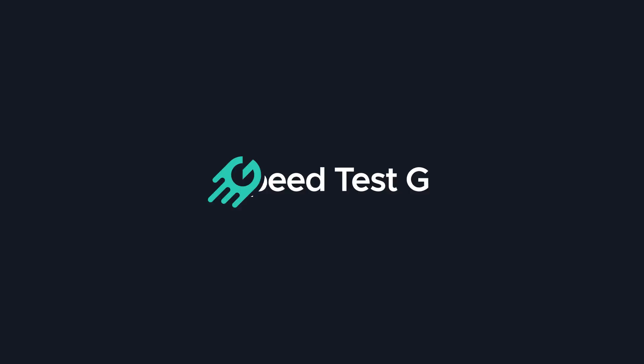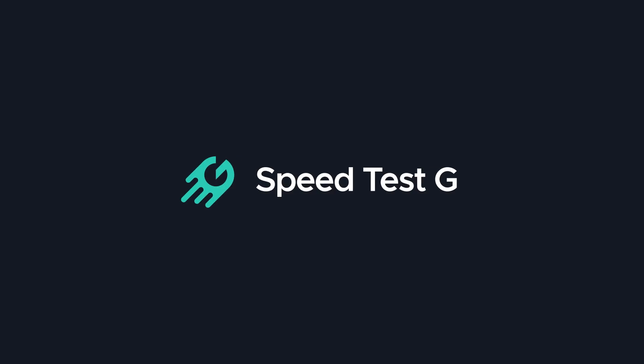My name is Gary Sims. This is Speedtest G. I really hope you enjoyed this video. If you did, please give it a thumbs up. If you like these kinds of videos, why not stick around by subscribing to the channel? Okay, that's it — I'll see you in the next one.